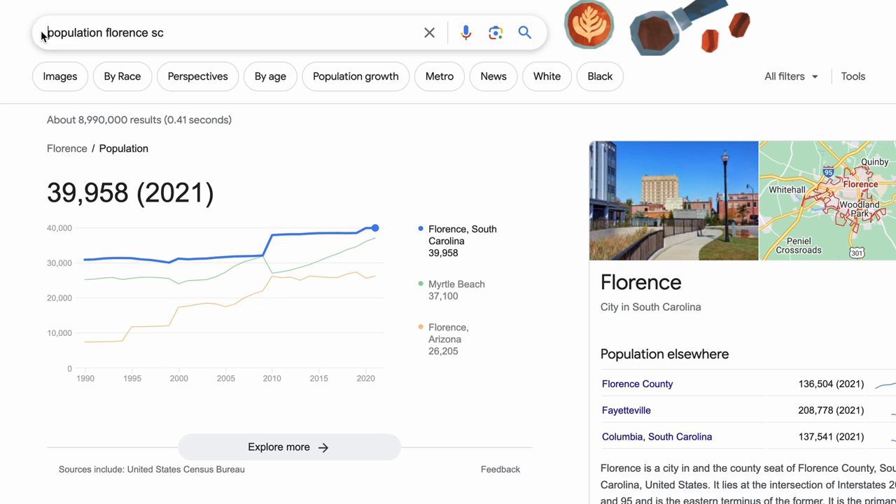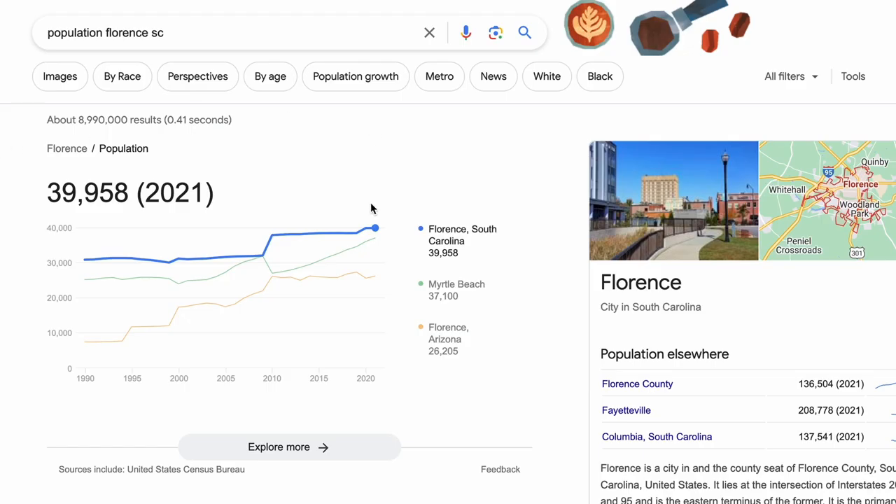You can go to Google and type in "population," then the city and state — in our case, Florence, South Carolina. Take a look at this chart. As you can see in 2021, we're right under 40,000 — 39,958 people. For the sake of this video, we're just going to look at the city, not the county, but you could pull that up and look at those numbers as well.